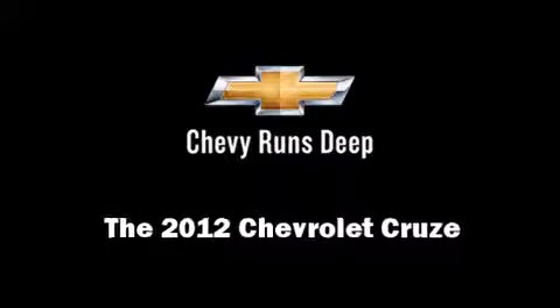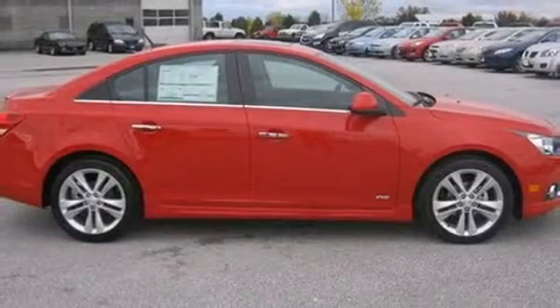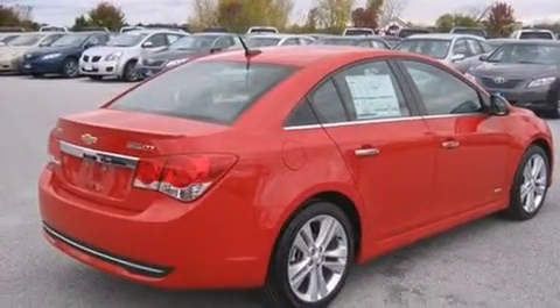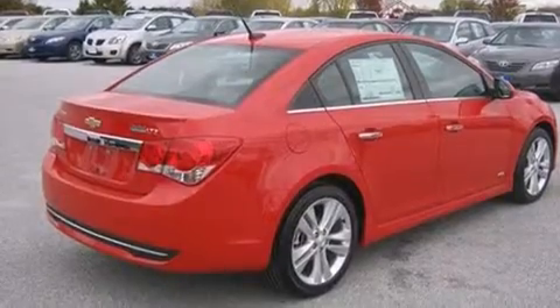This four-door, five-passenger sedan offers the features and options for which you've been searching. It features a front-wheel drive platform, an automatic transmission, and an efficient four-cylinder engine.